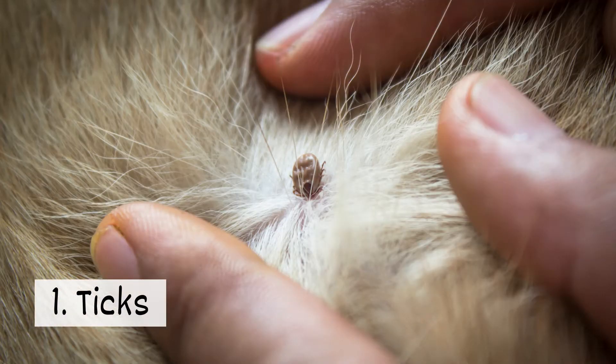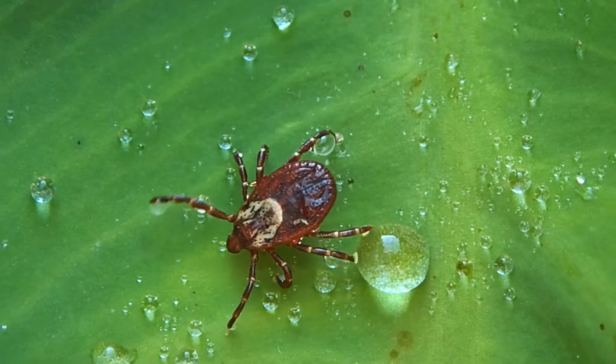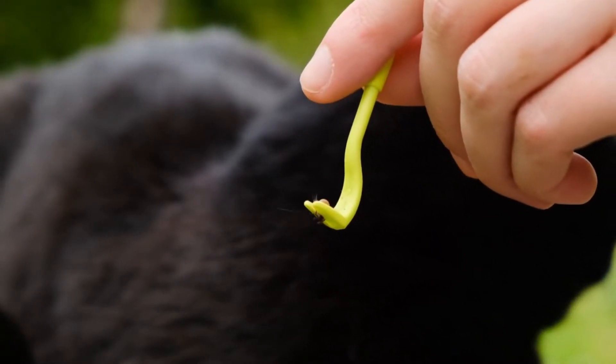1. Ticks. These pests feed on blood and seek out hosts. Bites from a tick can be harmful, so it's important to check pets for them after spending time outside.